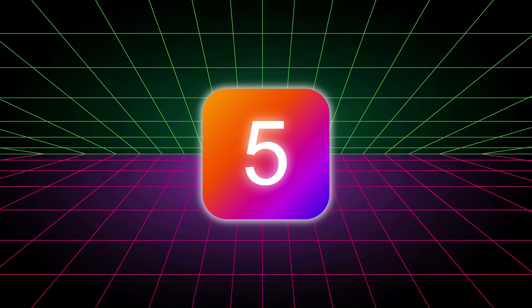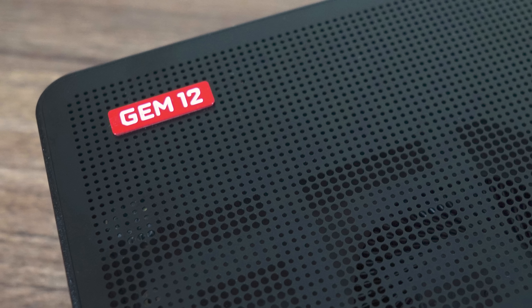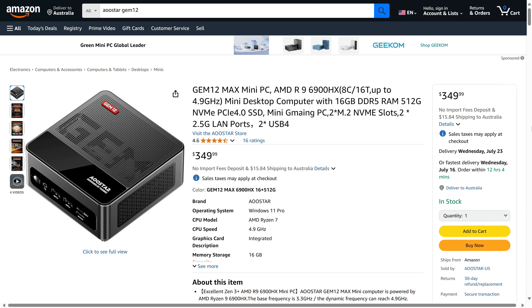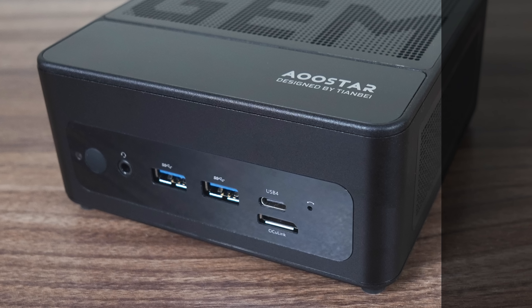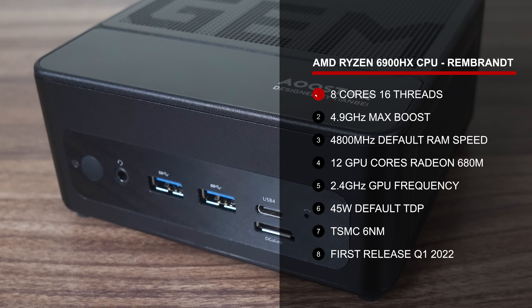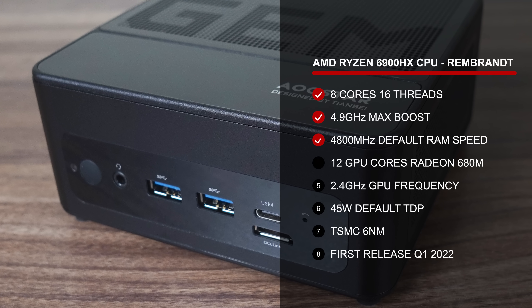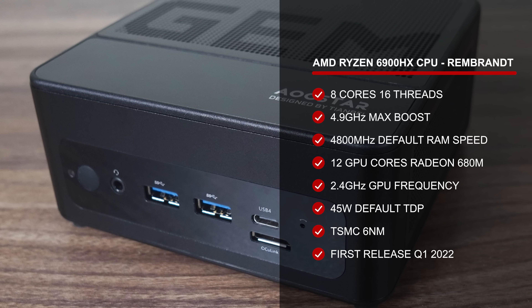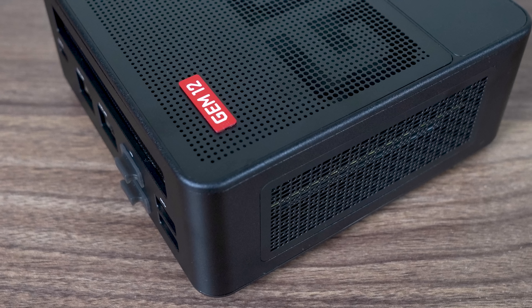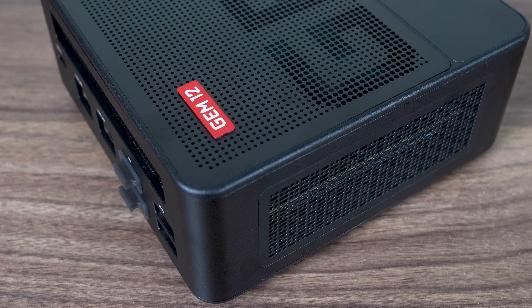Let's start with the best mini PC under $400 USD. Returning once again is the AU Star Gem 12 mini PC. It's even more attractive at just $350. It features the 8-core 16-thread AMD Ryzen 6900HX, which is still a pretty powerful processor, capable of many tasks from light gaming to 4K video editing. And it's all housed in a nice metal case.